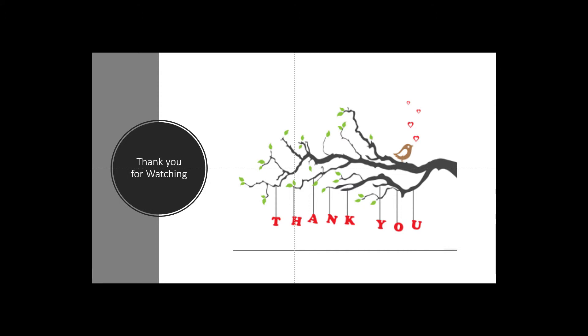Thank you guys for watching. If you liked it, give it a thumbs up, and if you want to see more videos, just subscribe. Cheers!